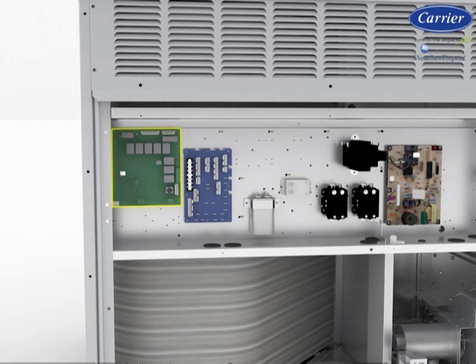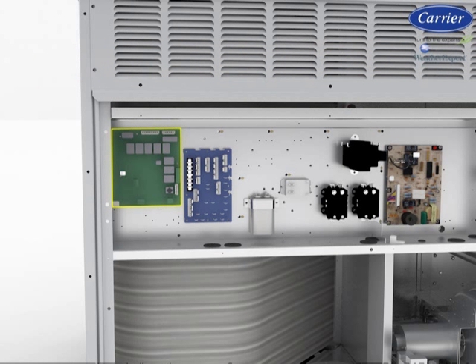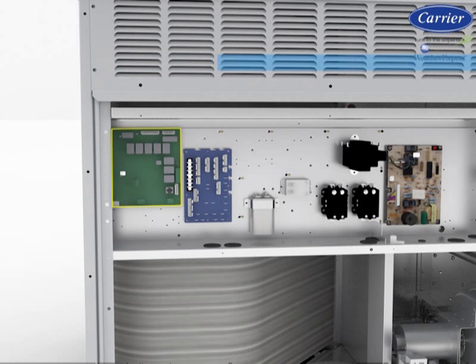Carrier's RTU Open Controller integrates the rooftop unit to an existing or newly designed building automation system without needing complicated translators or adapter modules. The RTU Open Controller speaks four of the most common building automation system languages: BACnet, Modbus, N2, and Lawnworks. When factory provided, the BACnet protocol is standard, and with a simple dip switch adjustment, access to the other network protocols is available.